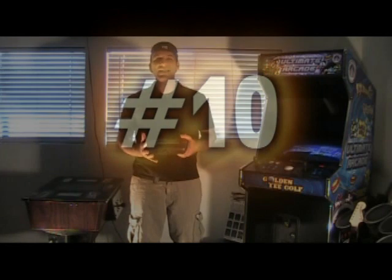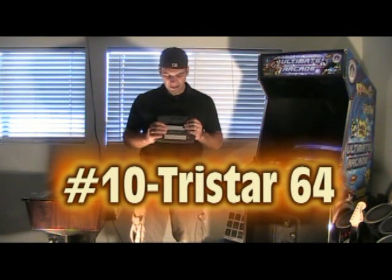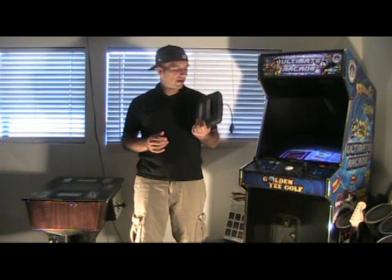Number 10 on my list of rare systems that I own is the TriStar 64. I did a review — it was just my very first video I did on this channel. It's very interesting. It's a clone — an unlicensed Nintendo product and it came out in Hong Kong.